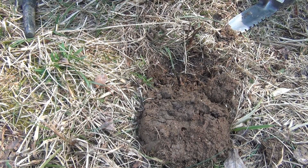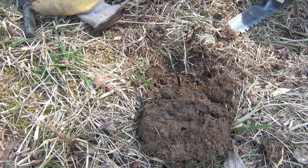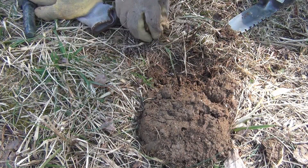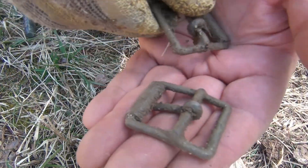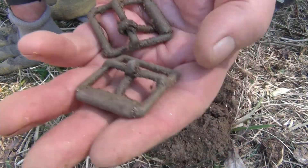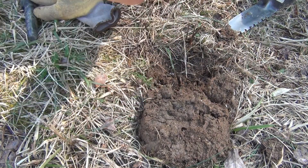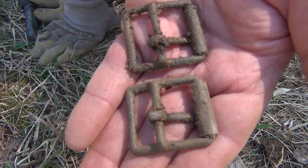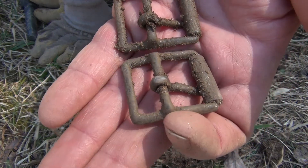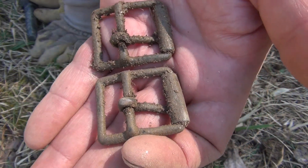Let me see here — looks like an exact match to the other one. Look about the same. Yeah, I'd say they're the same. On to the next.